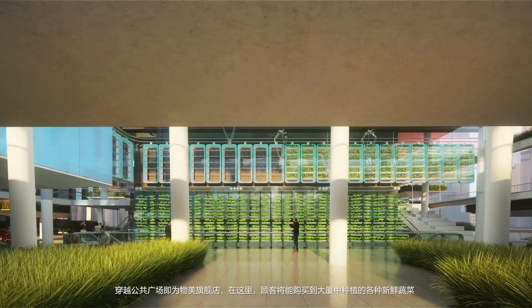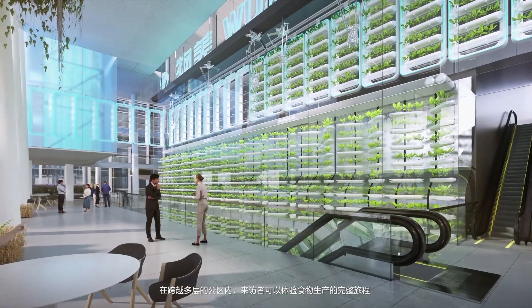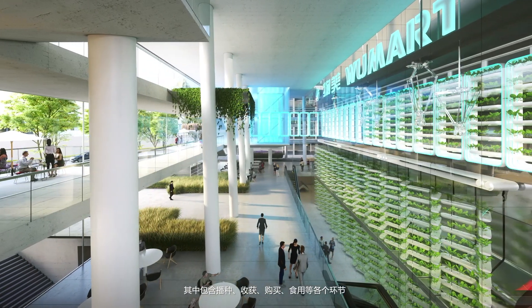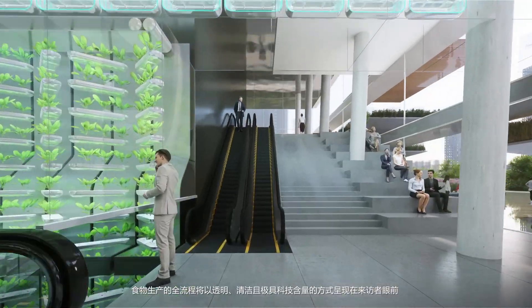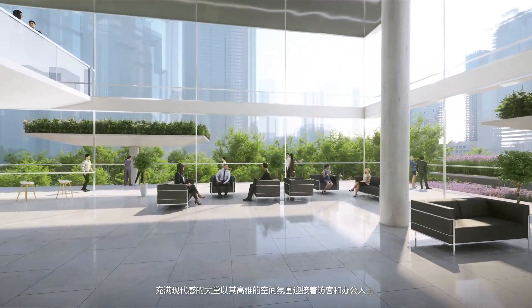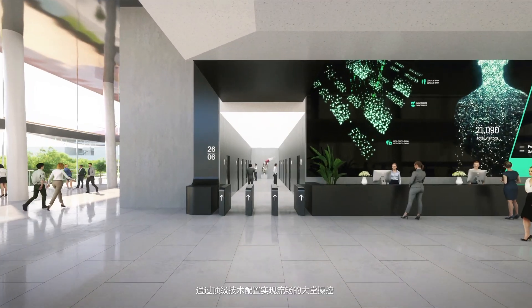A fresh market sells the vegetables produced by the tower itself. In the multi-level public space, visitors experience the whole journey of food — from sowing to harvesting to shopping to eating. The food production chain is showcased in a transparent, clean, and highly technological process.